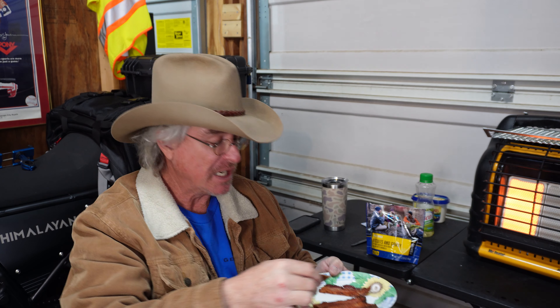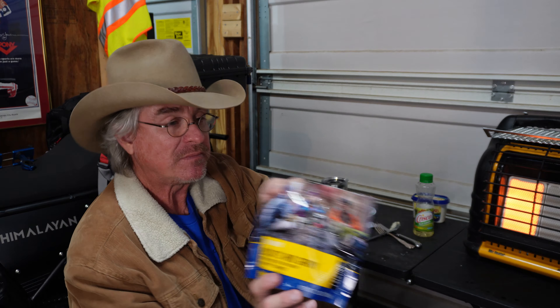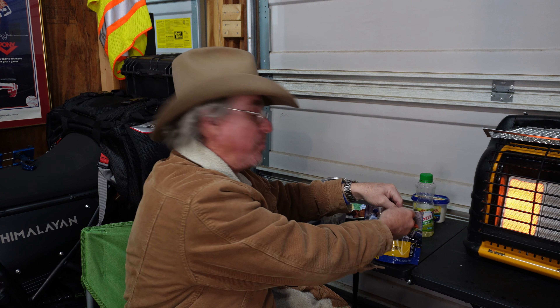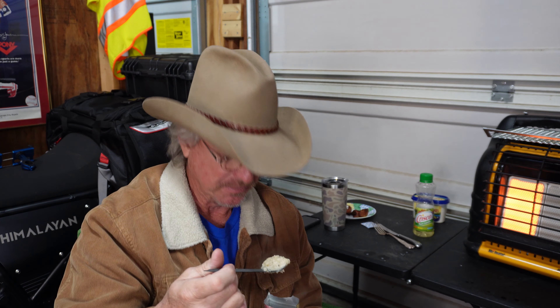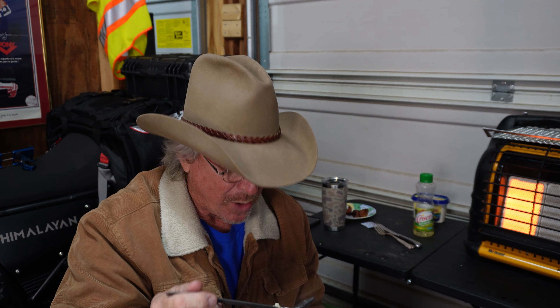Just in case some of you aren't steeped in the Mountain House freeze-dried biscuits and gravy — before you pour your water in, take the desiccant packet out. I've heard that people have cooked them with it in there and everything's been fine, but take it out. It's just the right thing to do. Stir it up, get that water mixed in there, and then let it sit for a little bit and come back and stir it up again. It is hot — I'm going to tell you right now, it's hot!